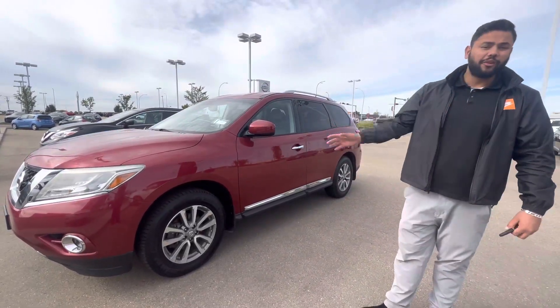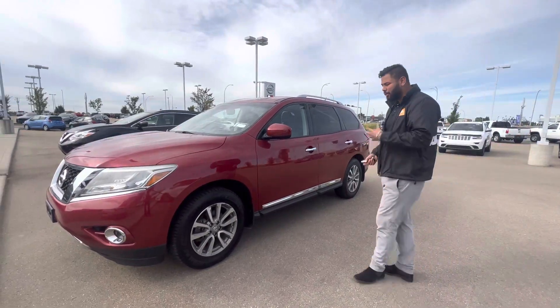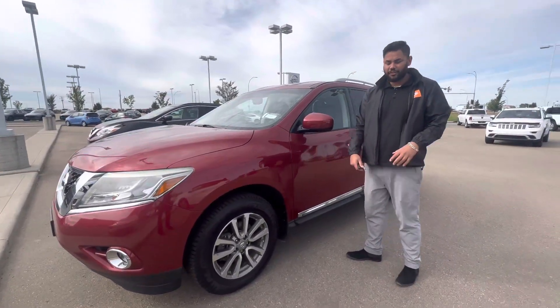I just want to step in front of the camera and give you a refresher so you know exactly what you're buying. A 3.5 liter V6 under the hood.